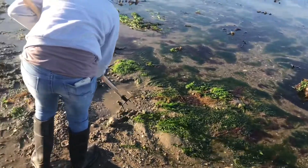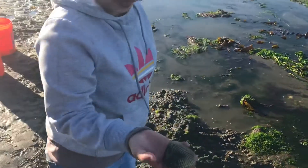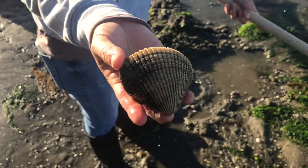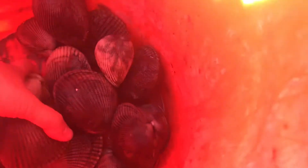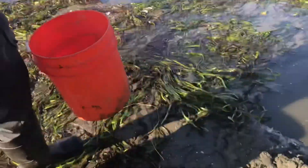There you go, show the camera. It didn't take long to get limits of clams - our cockles with a few gapers in the mix. That's a gaper at the top; those are a little bit deeper, but if you dig with the rake you can still sometimes get down deep enough to get them.